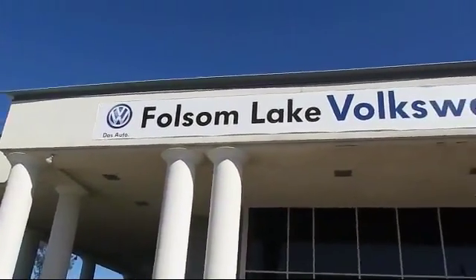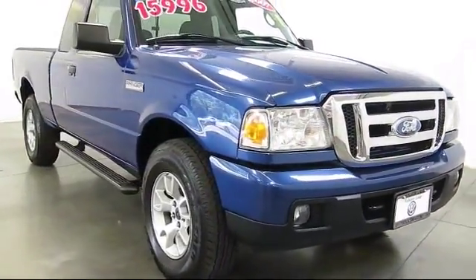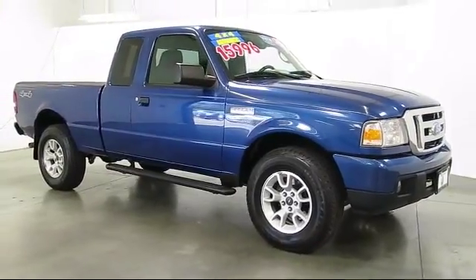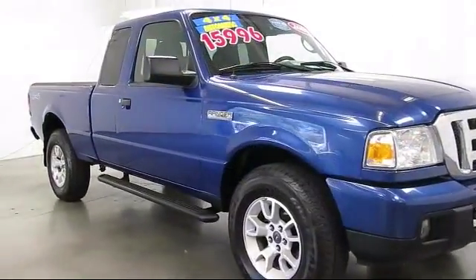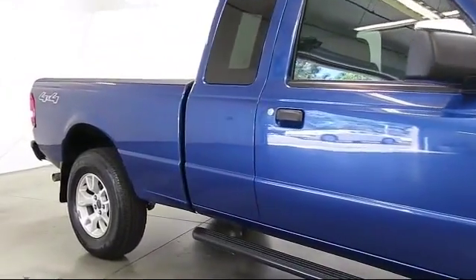Welcome to Folsom Lake Volkswagen, part of the Folsom Auto Mall, and here's another look at one of our quality pre-owned vehicles that comes equipped with alloy wheels, air conditioning, fog lights, CD player, and side airbags.